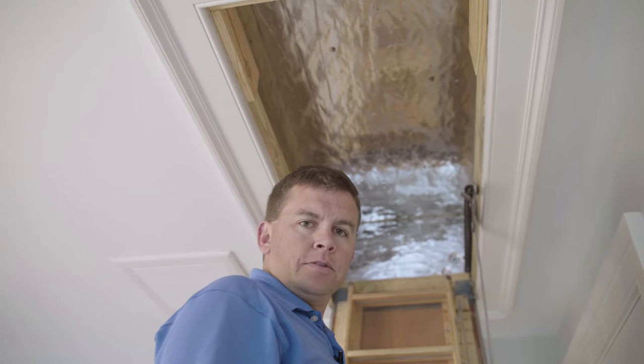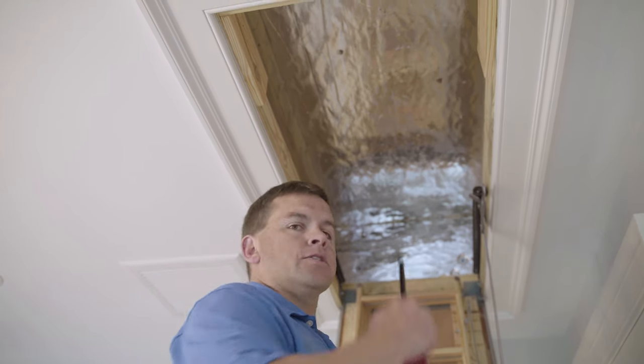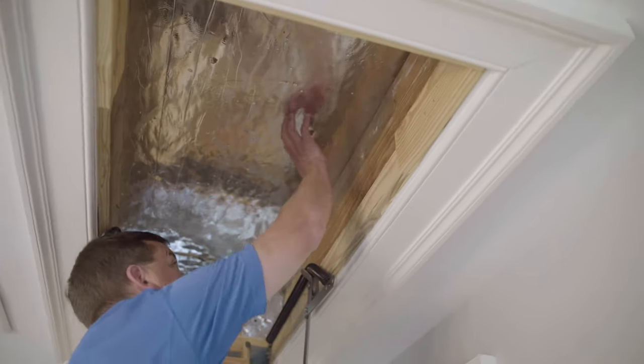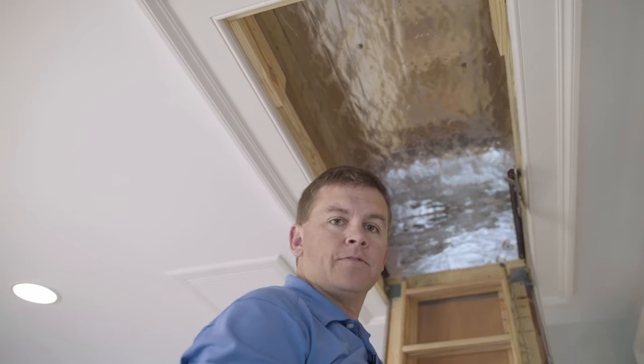As we approach winter months, we lose more heat and energy through our attics and roofs than anywhere else. Please make sure your attic cover is always in place and sealed properly all the way around. This ensures a tight fit and minimal energy loss throughout the wintertime.